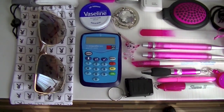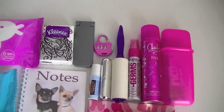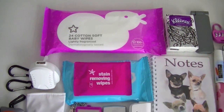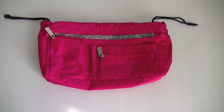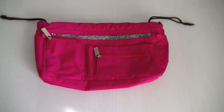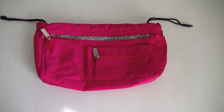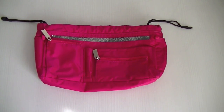All of this fits into this, which is obsessive, I know, but it keeps me happy. Anyway, that's the contents of my handbag organiser. Thanks for watching, bye!